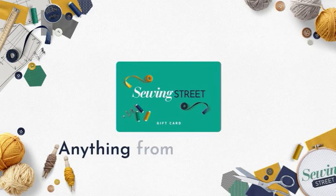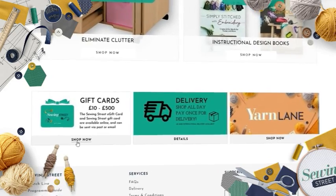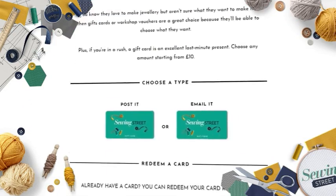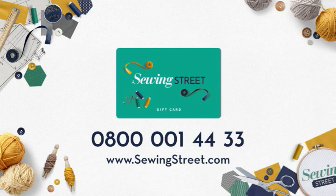You can buy Sewing Street gift cards loaded up with anything from £10 to £500. Shop our gift cards online at www.sewingstreet.com or purchase them via our UK call centre on 0800 001 44 33.